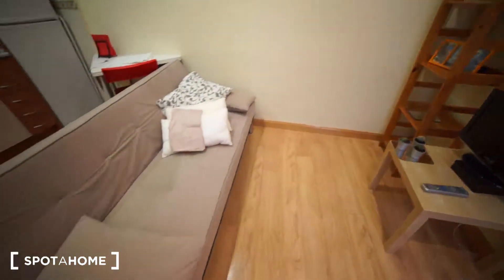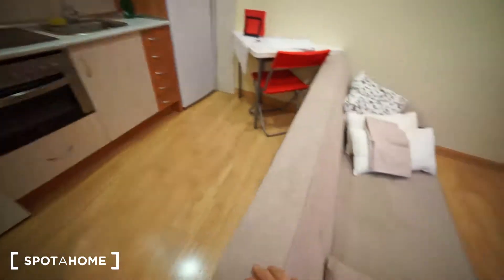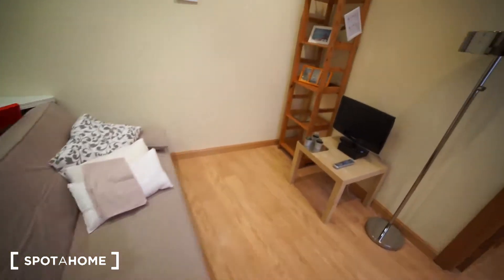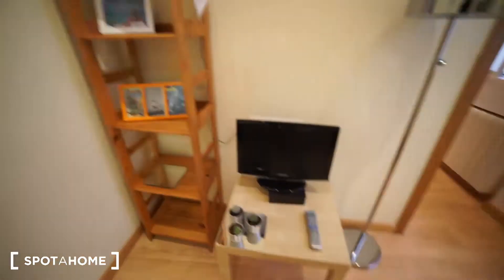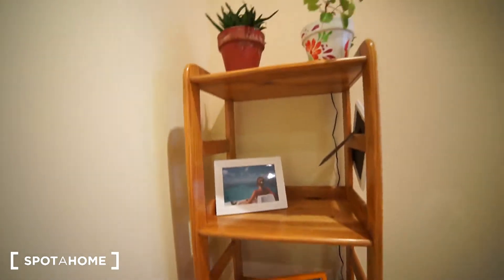So that's the living room as well — we have a sofa. The sofa, you can make it a bed as well; if you lift this up it becomes a bed for one person. So that's really useful if you have some visitors here. We got the TV right there, and we have some shelves and somewhere to put things.